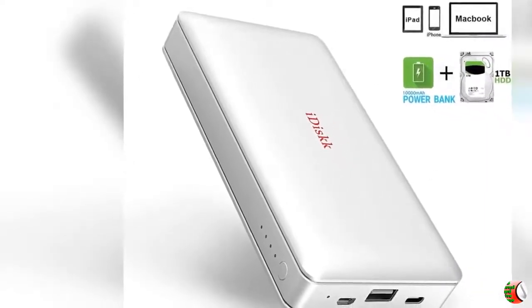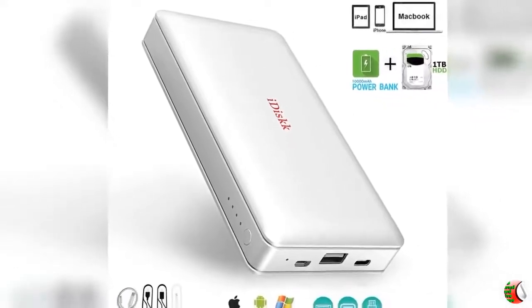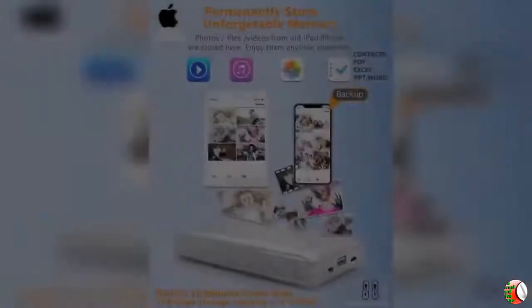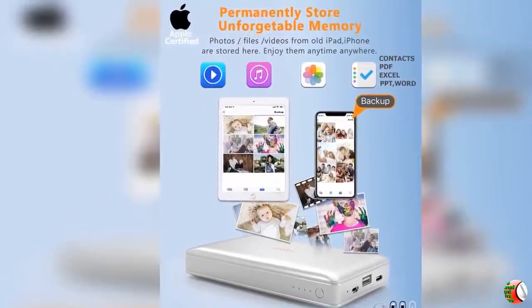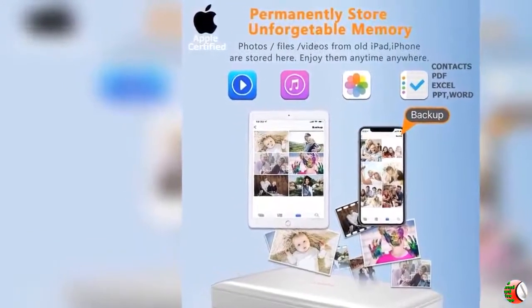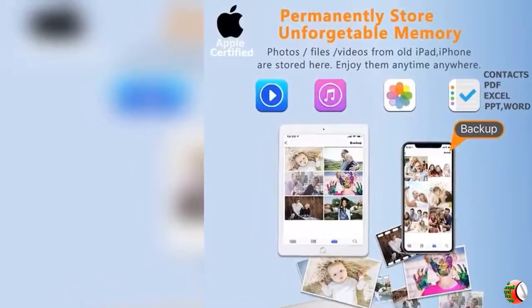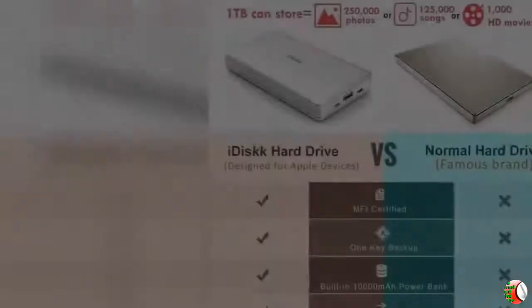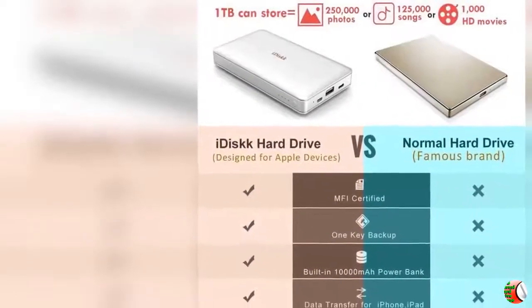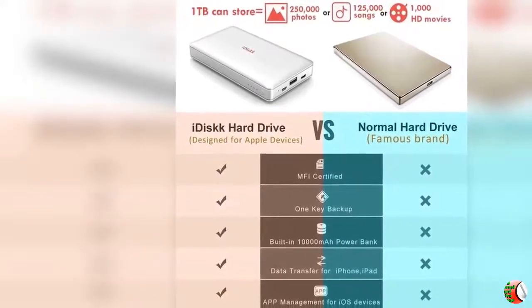Feature 3 - MFi Certified and Wide Compatibility: MFi Certified Chip and Connector guarantee stable and safe data transfer. USB, Type-C, and Micro USB ports guarantee compatibility with most devices, including iPhone 5/6/7/8/X/XR/XS Max, iPad Series, MacBook, and PC.